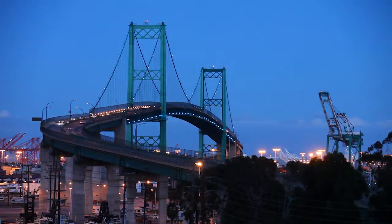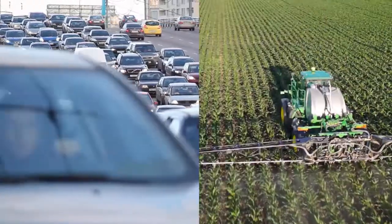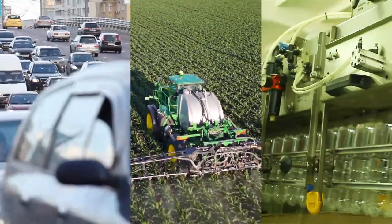A leader in highly engineered motion control products. In cities, on farms, in factories, around the world, we put bold thinking to work. No matter the engineering challenge, we solve it.